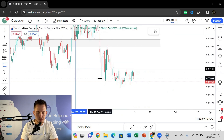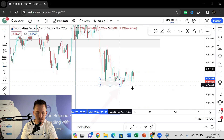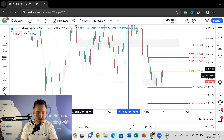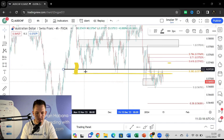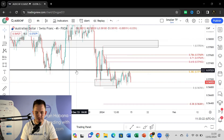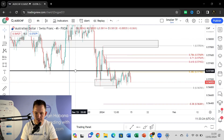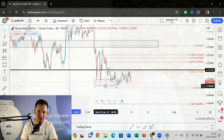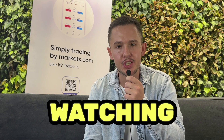Then we form new lows and price closes below those lows again. Once we have a pullback, now we're going to use the 38% fib because we have the previous support becoming resistance, we have the 38% fib, and we have the psychological level of 75.50 over there. There's a lot of confluence points to look for another position on that level. Thank you everyone watching and supporting — I hope to see you on the next one.